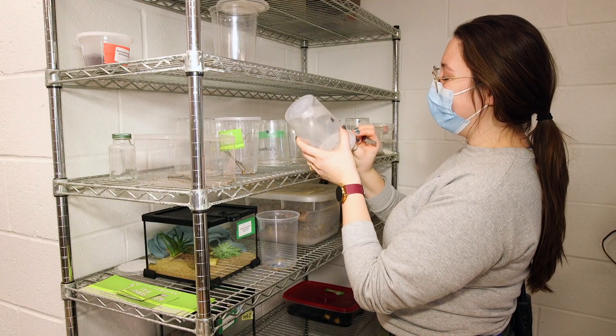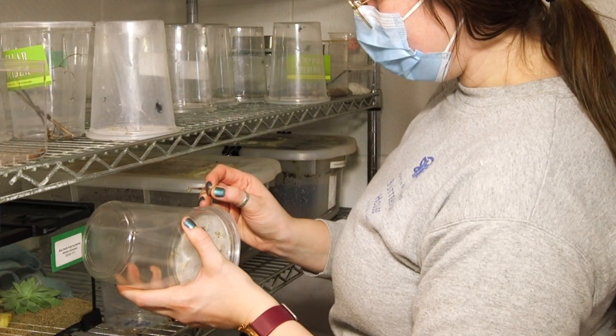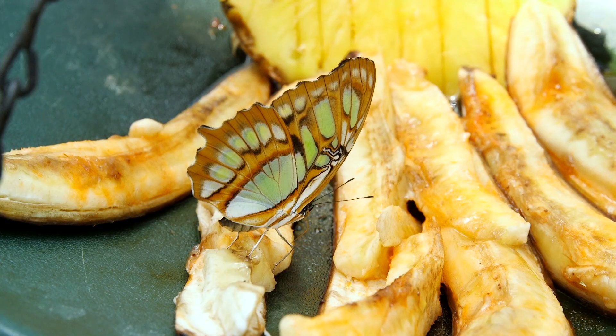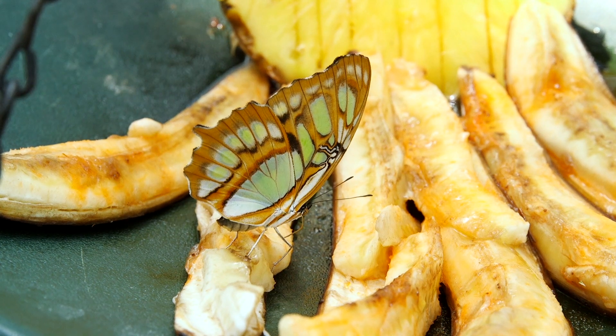The entomology lab is also where the entomology staff works. We come in here to feed the animals on a daily basis, we receive butterfly shipments in here, and we do things like prepare the trays of fruit that go out into the conservatory for the butterflies to feed from. One very exciting thing about the new entomology lab space is that it's more than doubled the space we had previously.